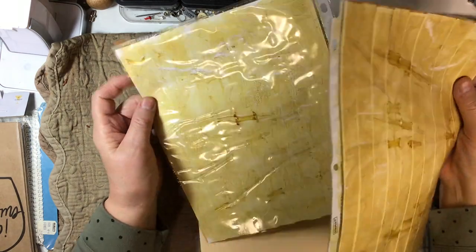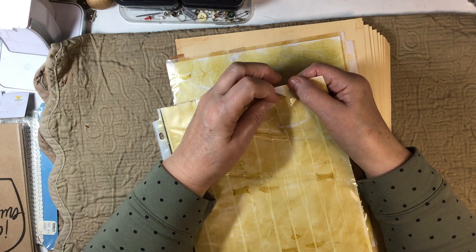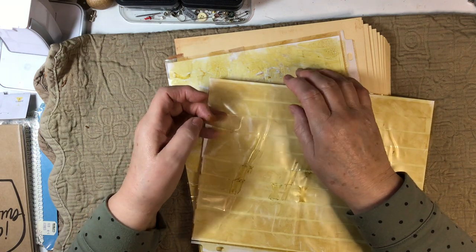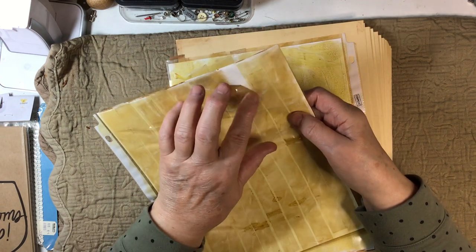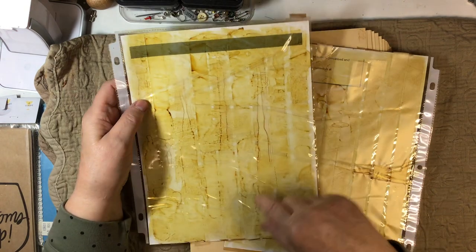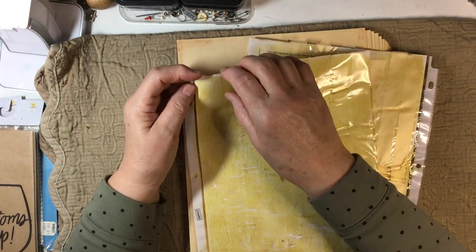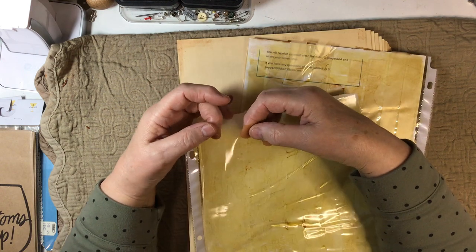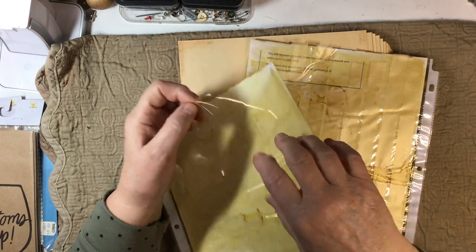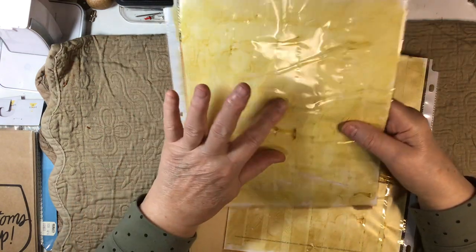Here we've got some tape that she has stained so it looks old — look at that, how clever are you! She stained it so it looks vintage — how clever, both pages, a little bit different colors. How clever! I'm dying to use these, these are wonderful.